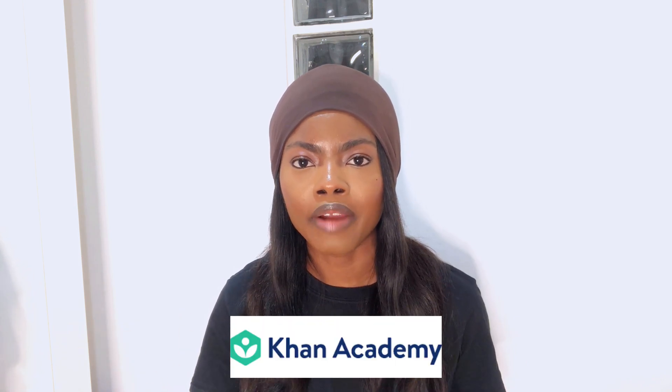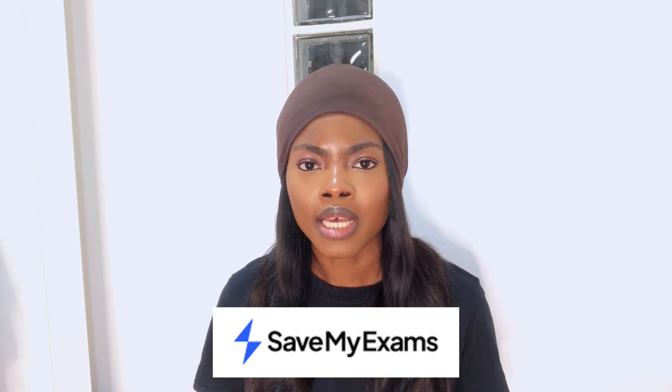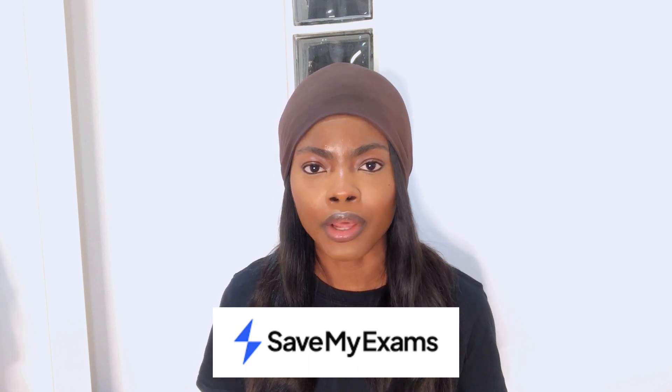Khan Academy is another primarily US-based website that has loads of universal information which is still useful to UK students or students in other countries. Subjects they cover include Maths, Science, Computer Science, History, Economics and Finance. Save My Exams has lots of past papers and revision notes for a wide variety of GCSE topics.